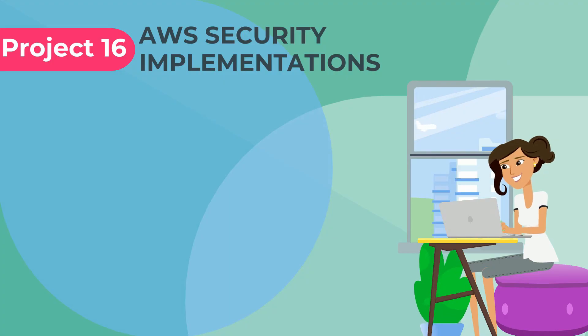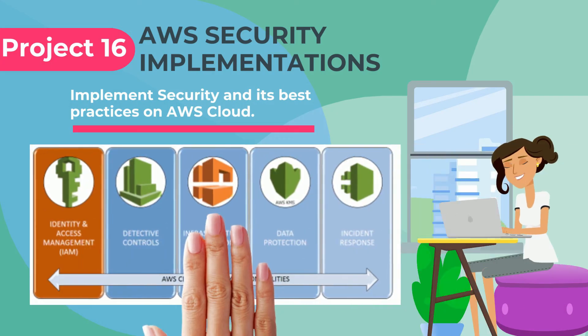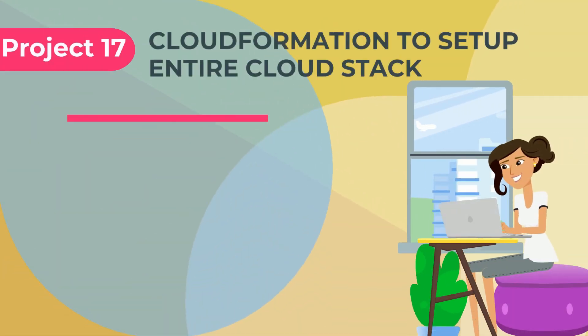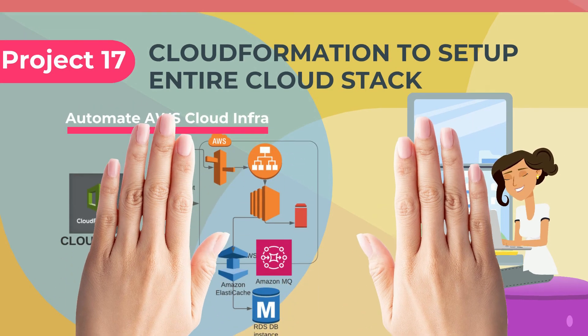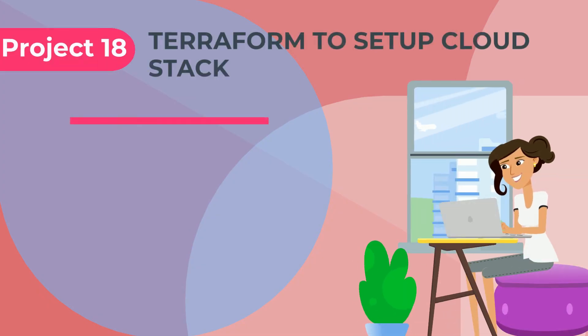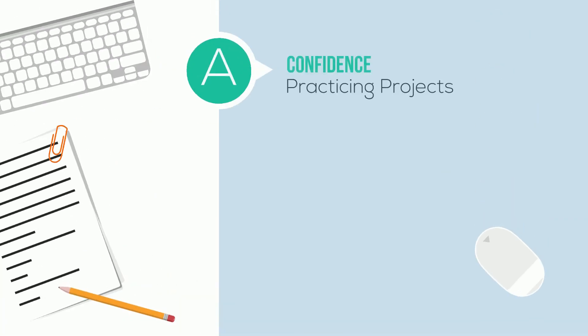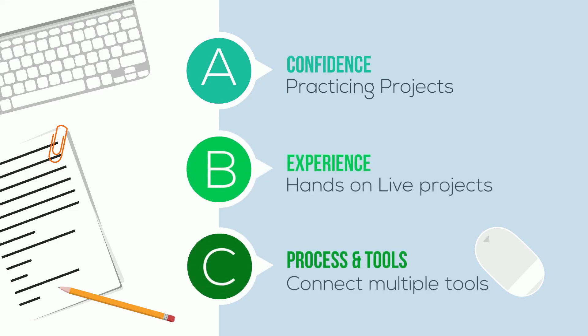Learn about AWS security concepts and their implementation on your project and pipeline. Use CloudFormation to set up your entire project stack on AWS cloud. Use Terraform to set up your entire project stack on AWS cloud. Gain confidence, experience, and lots of hands-on experience with these projects.